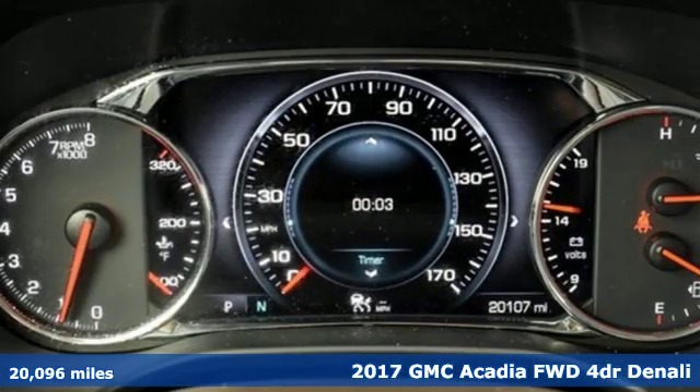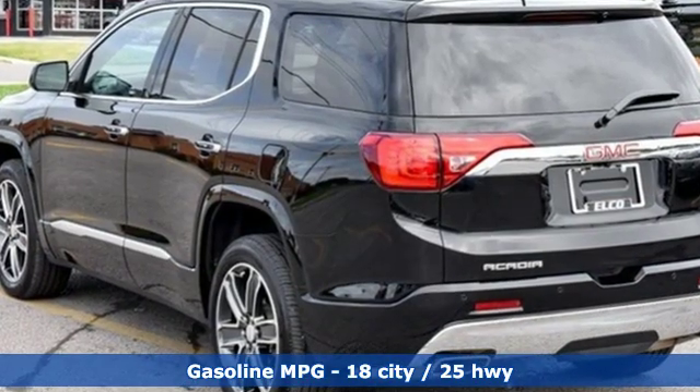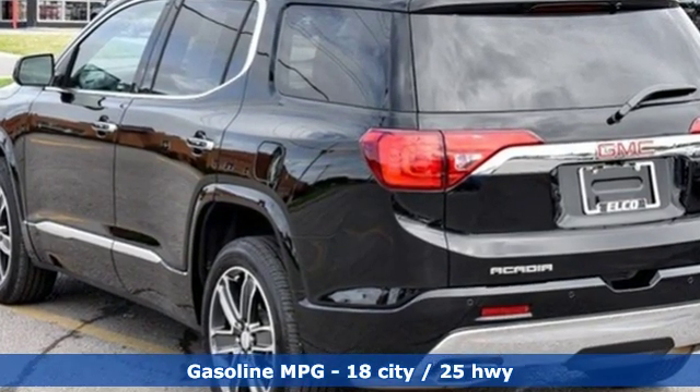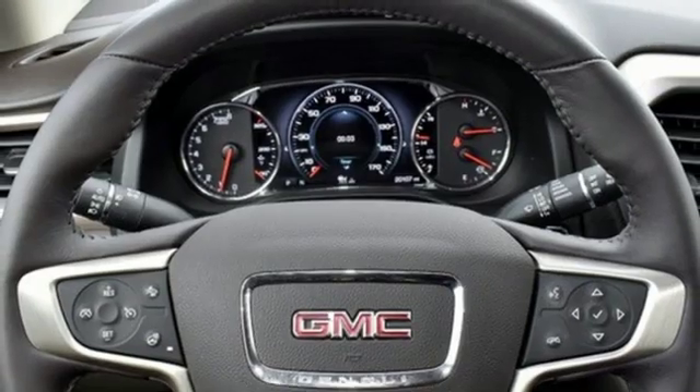Features include streaming audio, power heated mirrors, heated and ventilated leather bucket seats, configurable instrument gauges, Wi-Fi hotspot, and dual zone climate control.